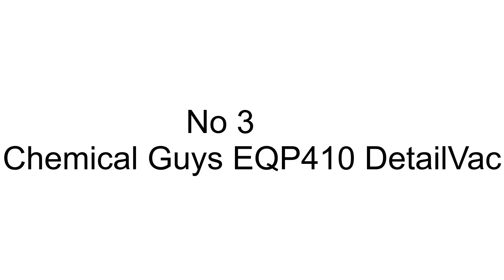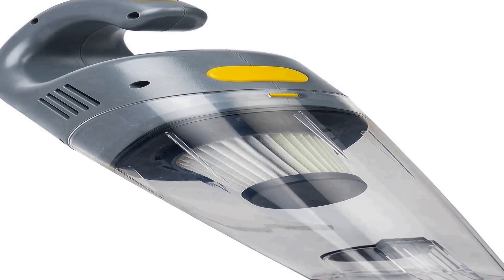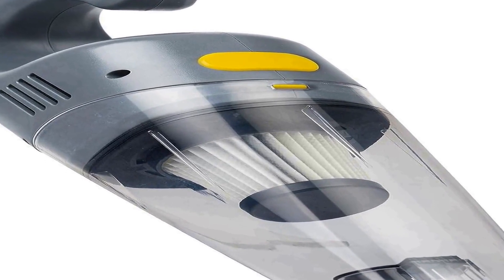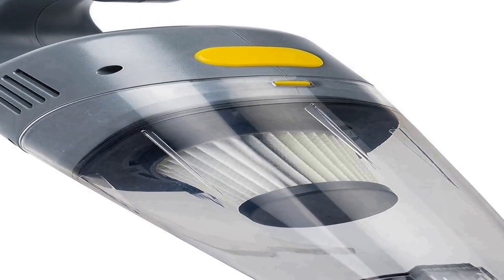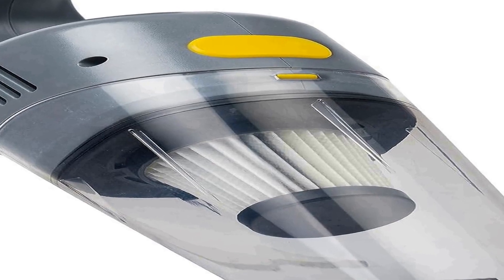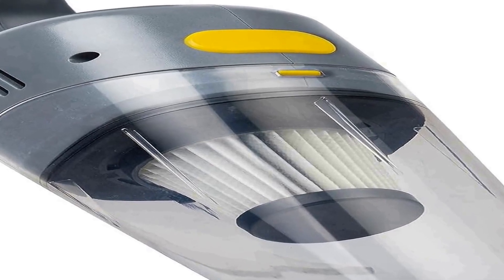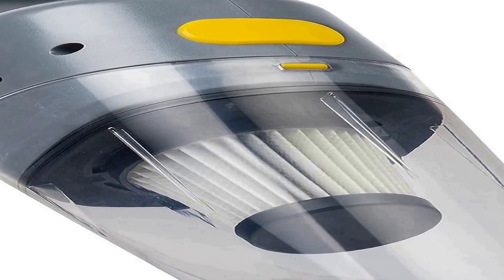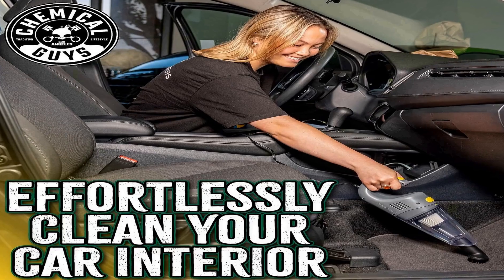Number three on the list is the Chemical Guys EQP410 Detail Vac, a versatile handheld portable car vacuum designed to meet a wide range of cleaning needs. With a powerful 110W 8.8 amp electric motor, it provides robust suction capabilities.